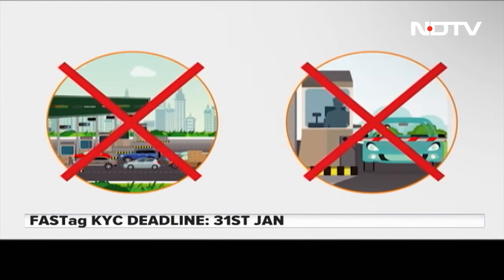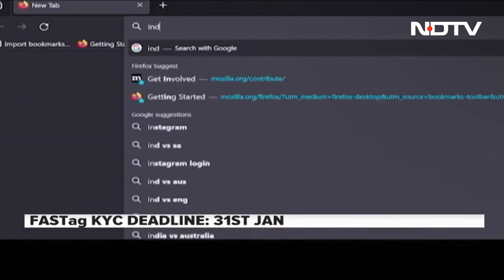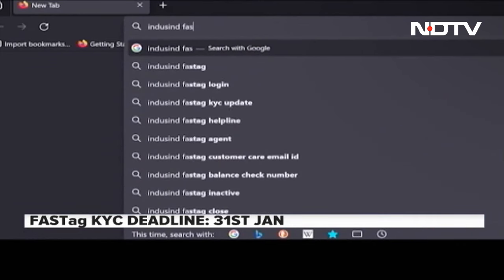Whether your balance is zero or not, whether you are the first FASTag adopter, your account would be deactivated. So, to complete your KYC, you have to visit your bank's official native website.